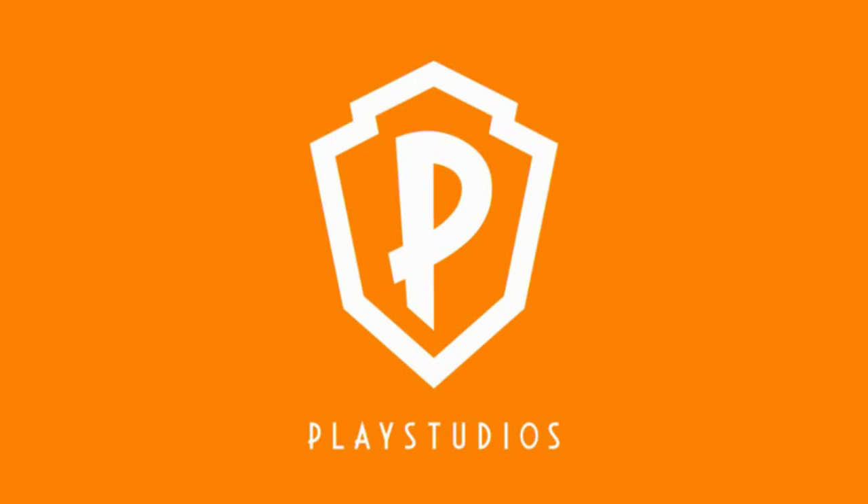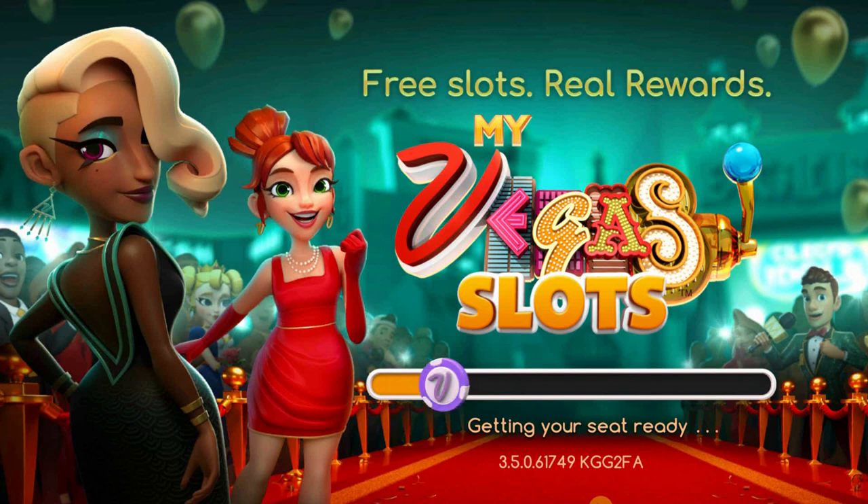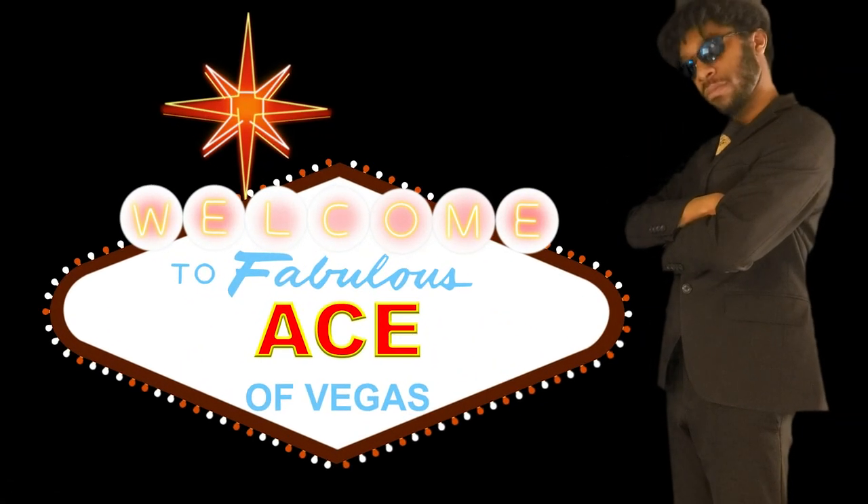This episode is sponsored in part by Play Studios. I finally got my hands on some of the Fall Frenzy prizes — here's how I did it and here's how you can do it too. I'm the Ace of Vegas.